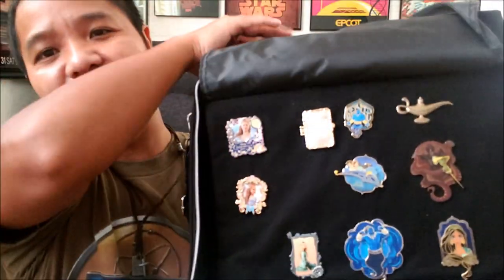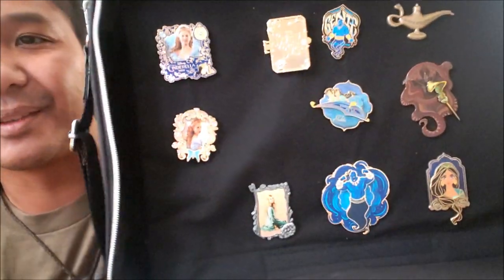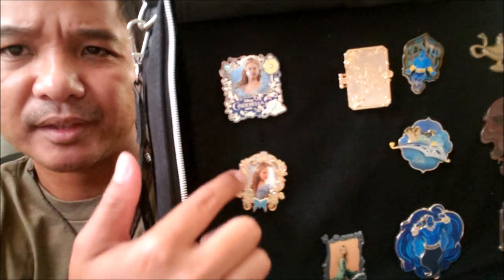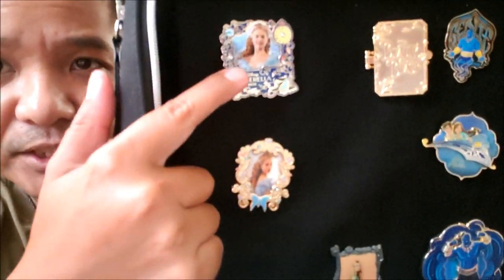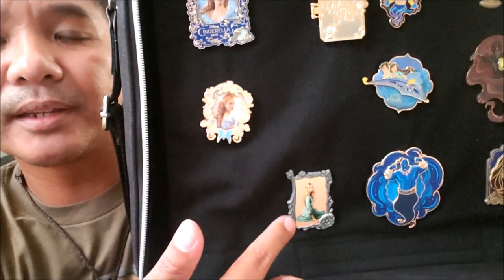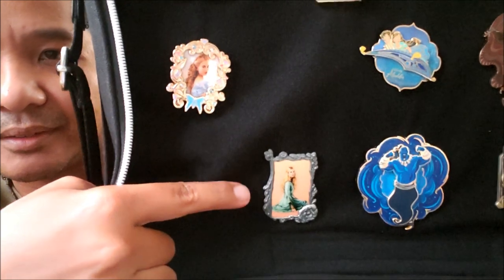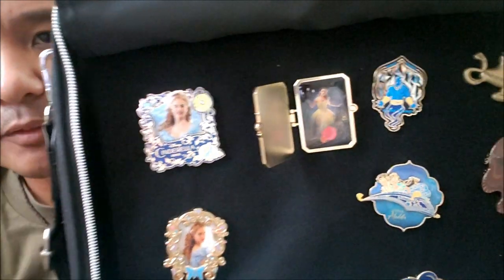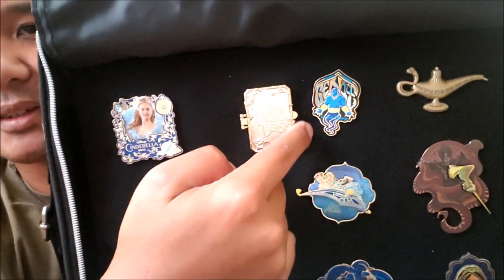Here I've got some of my live-action Disney pins. My favorite Disney live-action movie of all time is Cinderella — I got a sweet sneak preview several days before it came out. That's Lily James as Cinderella. Down here this is from Maleficent — that's Aurora. I want to get the Maleficent pin but I haven't found one at a good price. And here's a Beauty and the Beast live-action pin — when you open it, it's got Emma Watson as Belle inside with a magnetic close.